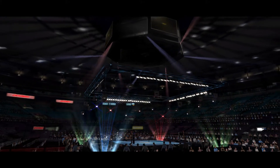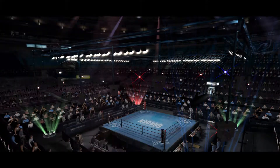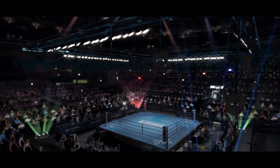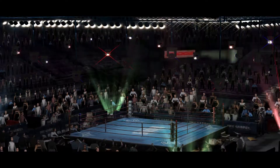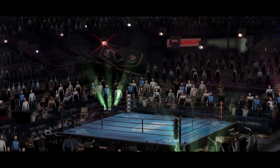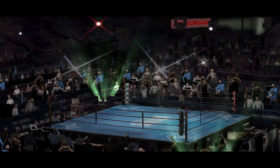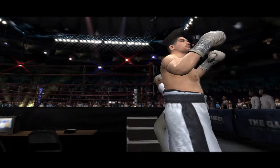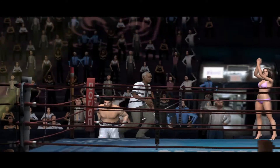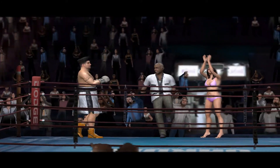Ladies and gentlemen, courtesy of EA Sports World of Boxing and Madison Square Garden, here now are the fighters for tonight's bouts. From San Antonio, Texas: Black Mamba!